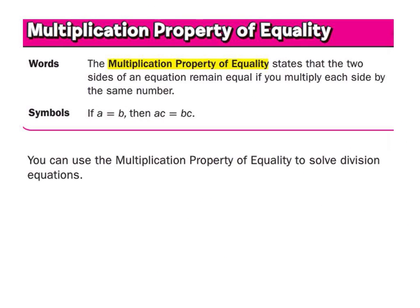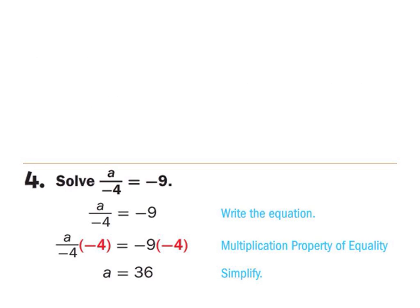The multiplication property of equality is just using multiplication to solve. For example, on number 4: what is the coefficient of A? 1 over negative 4 — you got that phantom 1. On E, what is the coefficient of Y? 1 over negative 3. On F, what's the coefficient of M? 1 over 5. On G, what's the coefficient of B? 1 over negative 6.